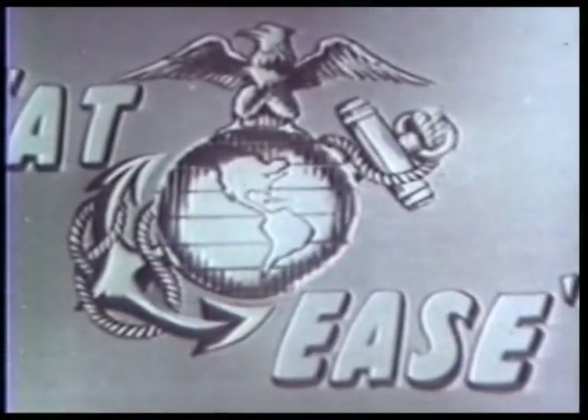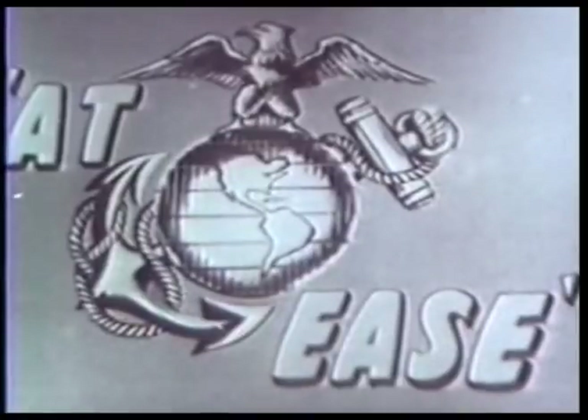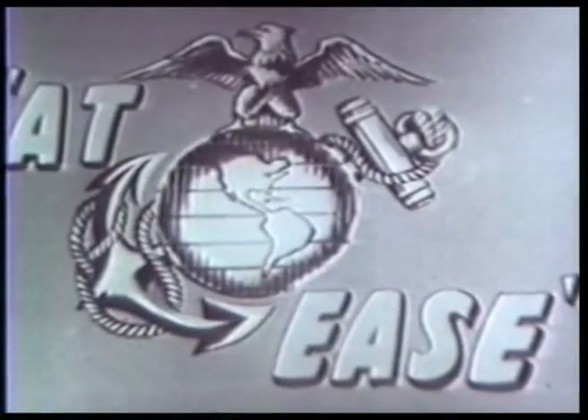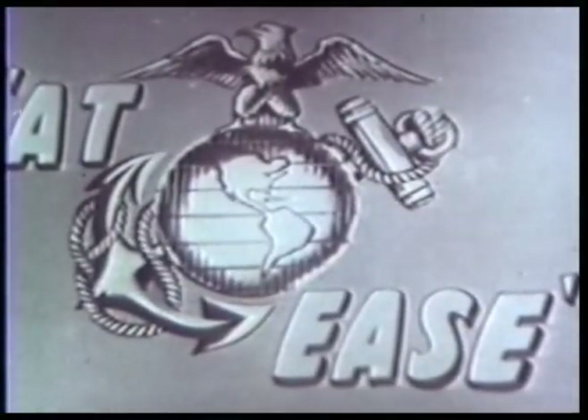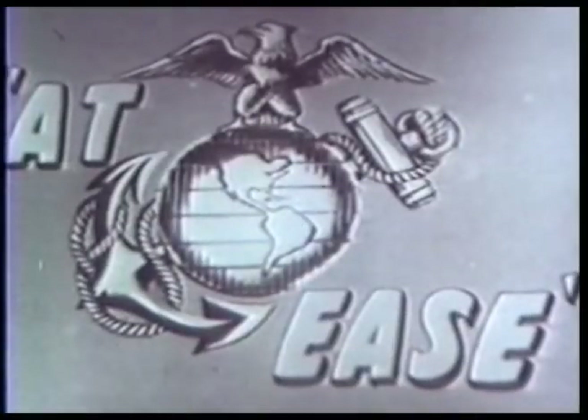All persons appearing on this program are on active duty with the United States Marine Corps. If you're between the age of 17 and 26, find out if you can become a United States Marine. Visit your local recruiting office or the reserve unit in your area.